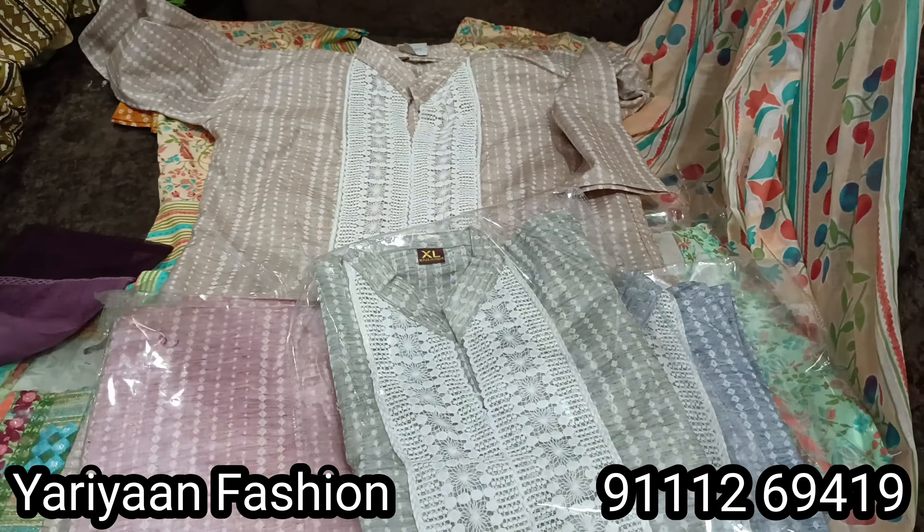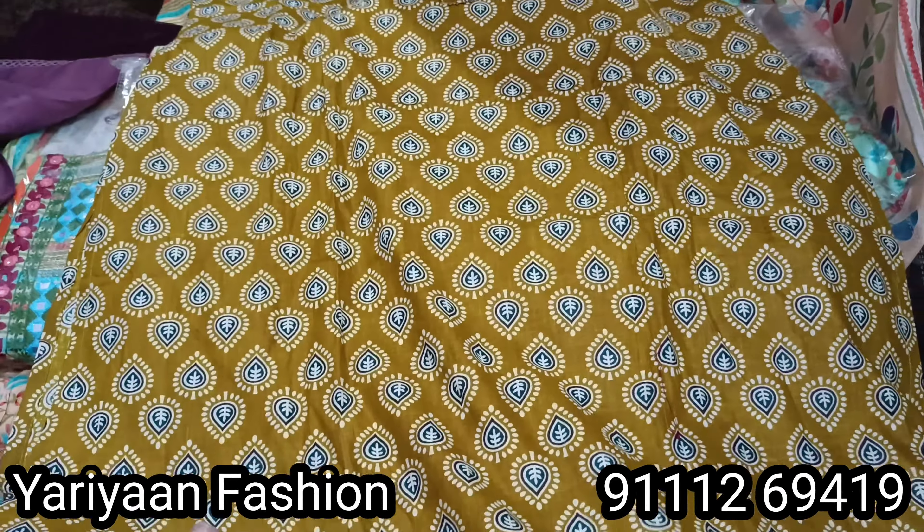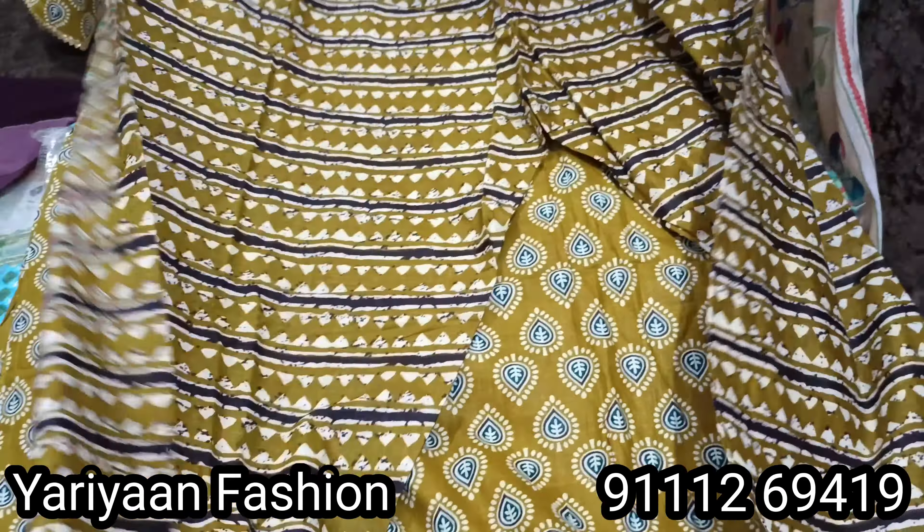Look at this pant and dupatta. The price is 570 rupees — pure cotton, good material. Three sizes available: L, XL, and XXL. This is the Kurti and Pant set at 570 rupees.